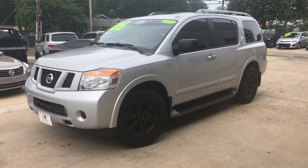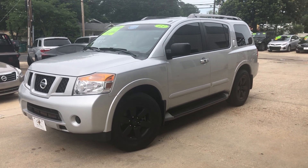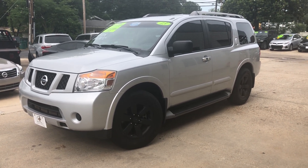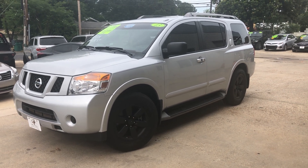It's Clay here at Mallard Motors. We're gonna take a look at a new addition to the lot, but first, don't forget about our $100 credit challenge — if we can't get your credit approved for a new vehicle, we'll give you $100 in cash.